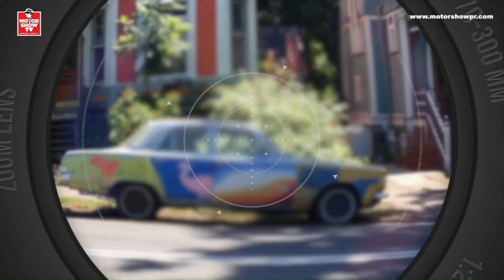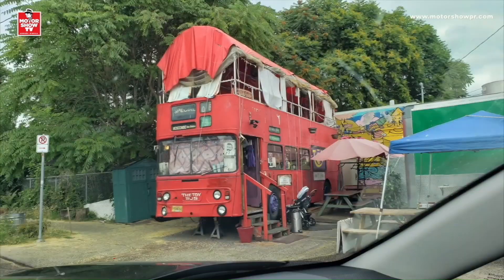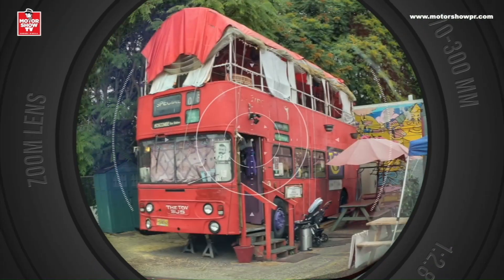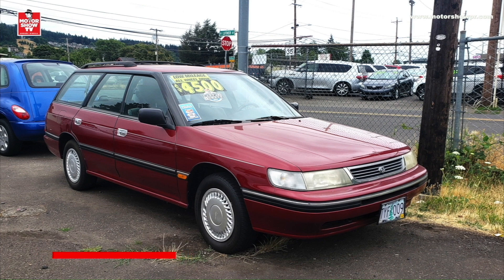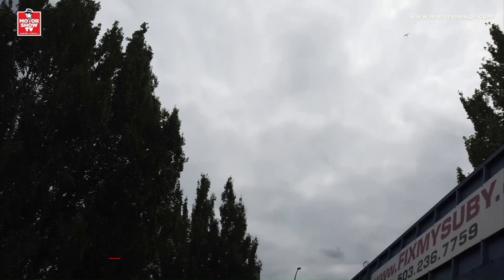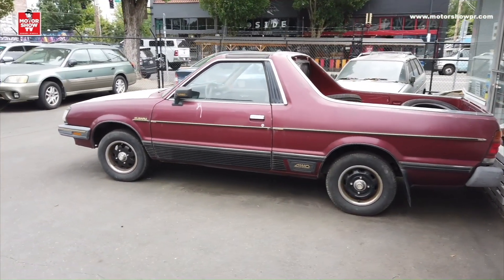Como les dije, en Portland hay carros interesantes en casi todas las calles. Y otra extraña manifestación automotriz: un autobús double-decker como los de Inglaterra, en pleno Portland. Subaru es la marca rey en los estados del noroeste de Estados Unidos y en Portland hay muchos de ellos y de todas las épocas. Allá vi esta preciosa Subaru Legacy Station Wagon, una Subaru Baja, y hasta me encontré con un modelo de Subaru que llevaba décadas sin ver, la predecesora de la Baja.